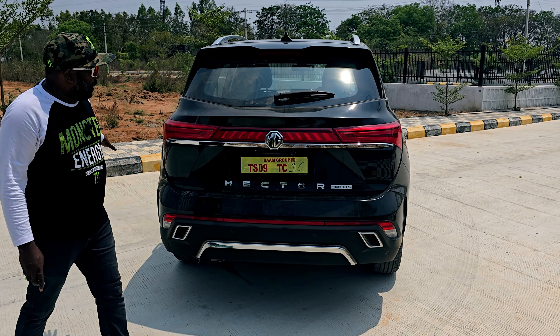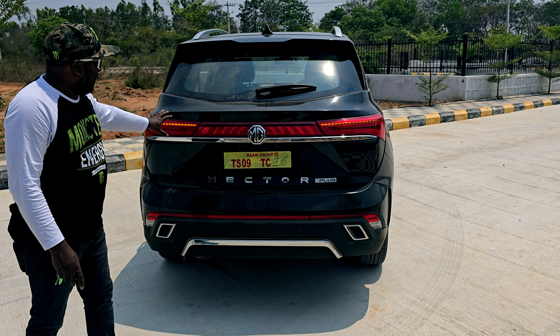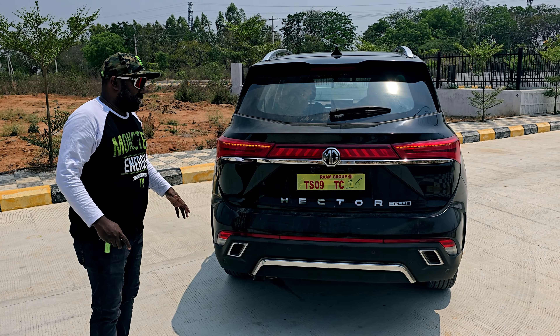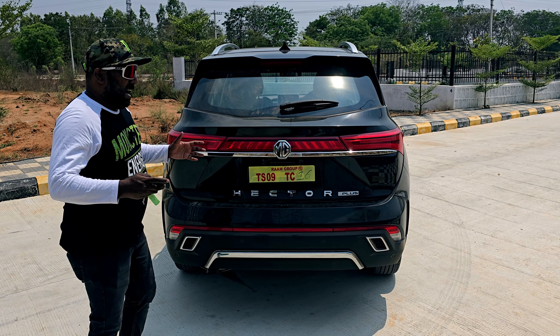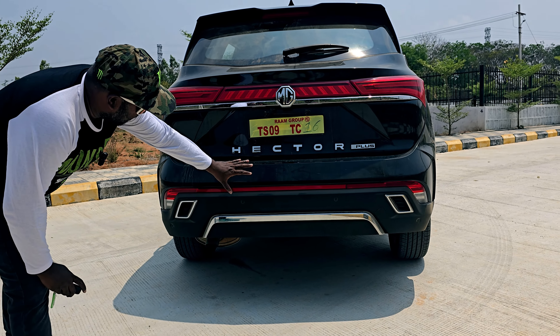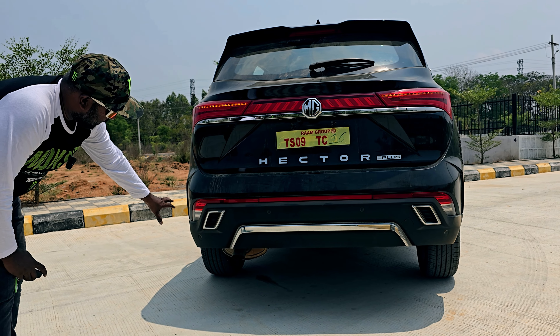The design elements at the rear include an end-to-end LED tail lamp layout that lights up beautifully at night. It offers a premium feel and strong road presence. The rear features Hector Plus badging, bumper design, and faux exhaust accents.